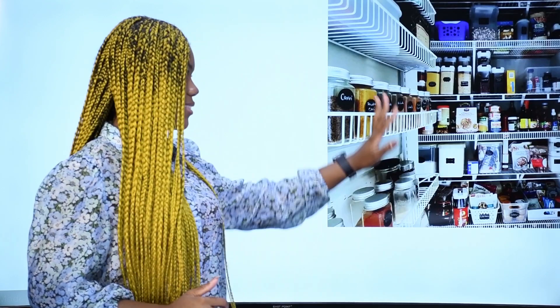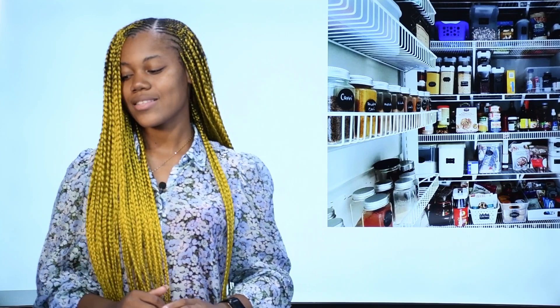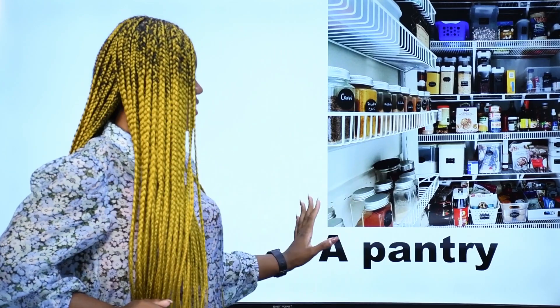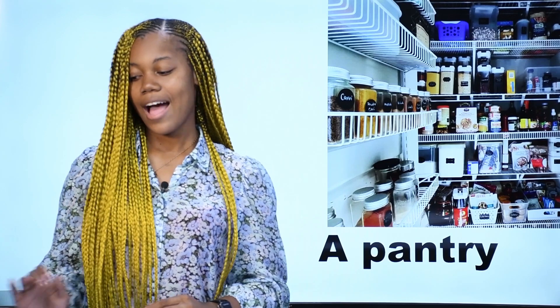What is it? Qu'est-ce que c'est? Ceci est un garde à manger — garde à manger en français. In English, we say a pantry. This is a pantry. A pantry — garde à manger.